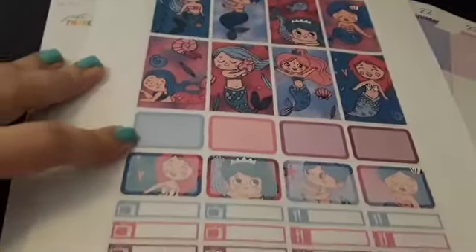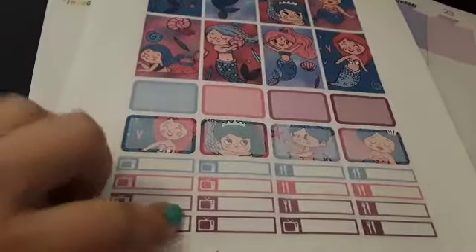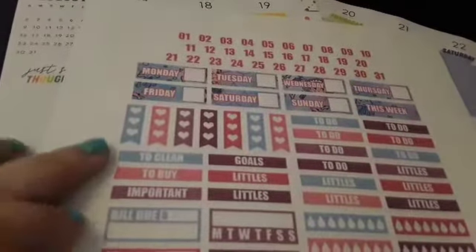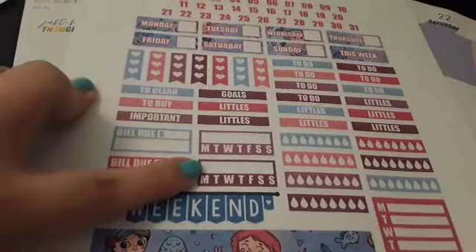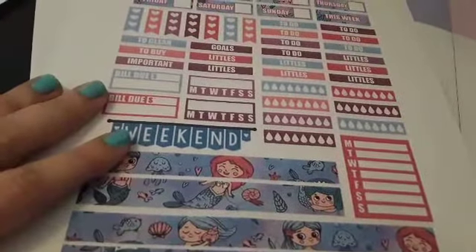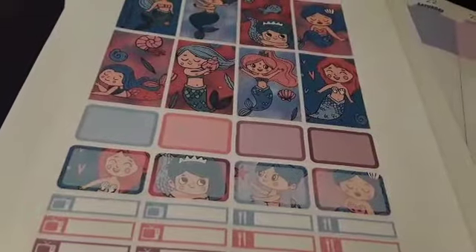The set includes full boxes, blank half boxes, character half boxes, TV, meals, and a second sheet. Up here you have date covers, checklists, headers, bills, habit tracker, hydrate, weekend banner, washi type stickers, and then Monday through Saturday. I'll be back when I have this on my sheets, adding some things from other places.